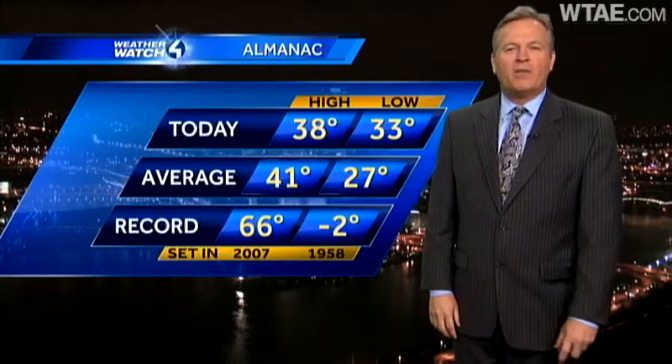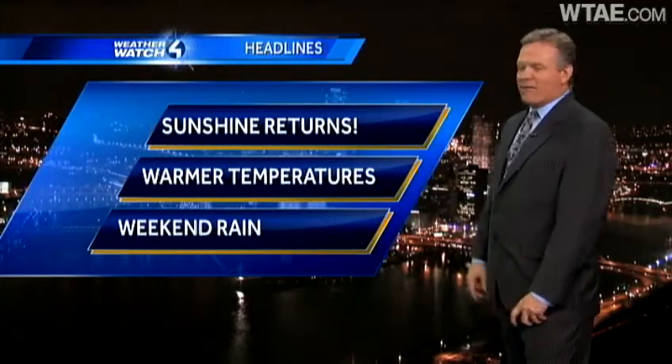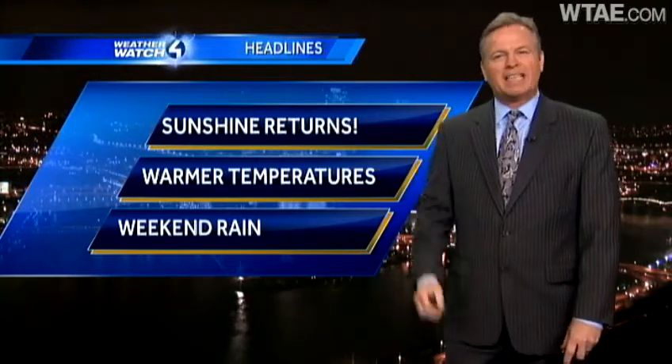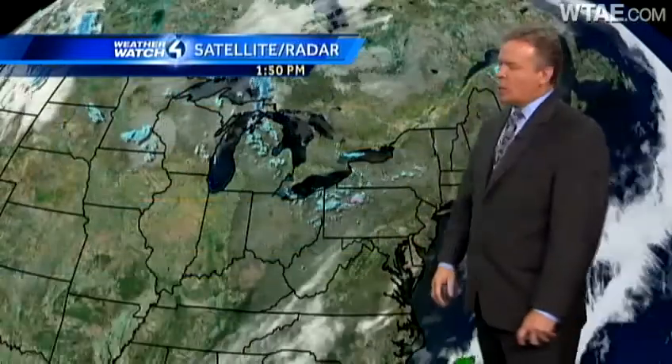This morning we started off at 33 degrees. Let's take a look at what we can anticipate into tomorrow. Sunshine returns, and I think everybody's going to enjoy that after the long stretch of gray weather. We're also going to see warmer temperatures — they're going to slowly rise as we go through the next three days, and then our next chance of rain doesn't arrive until we get into the weekend.